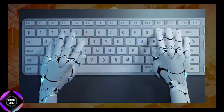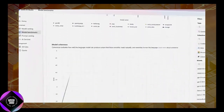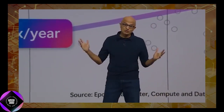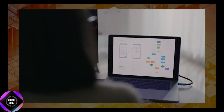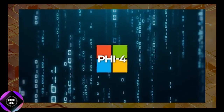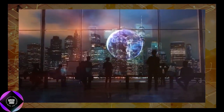Phi-4 represents a significant achievement in AI development. By prioritizing data quality and leveraging cutting-edge training techniques, Microsoft has created a model that excels in reasoning and problem-solving, all while being efficient and accessible. For researchers, developers, and businesses exploring AI adoption, Phi-4 showcases the potential of smaller models trained with purpose and precision — offering a glimpse into a future where innovation isn't solely about size, but also smart design and targeted training.